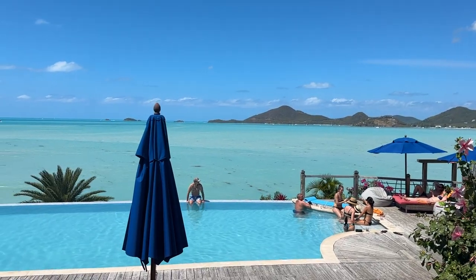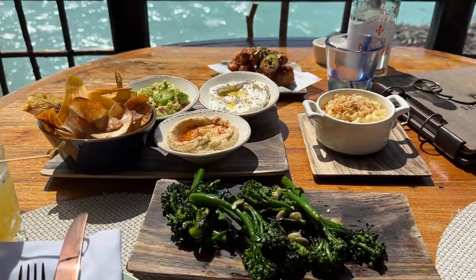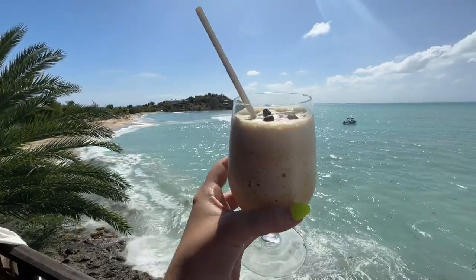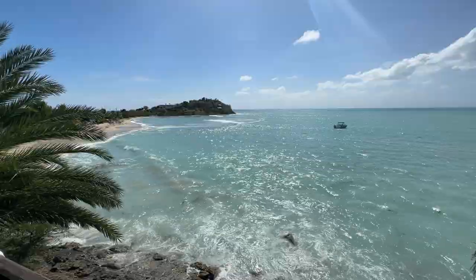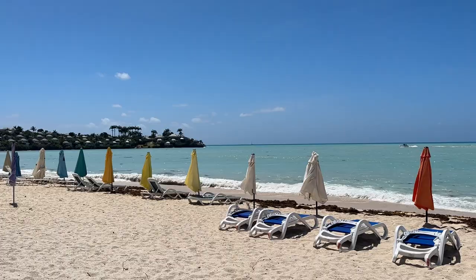We also spent some time off resort at Shear Rocks Restaurant located inside Cocoa Bay Resort. This is where we had some amazing food and drinks overlooking one of the most gorgeous views we have ever seen. They have packages where you can hang out by the pool or by the beach with appetizers and drinks, and we definitely recommend stopping by for some of the most incredible views and also delicious food.